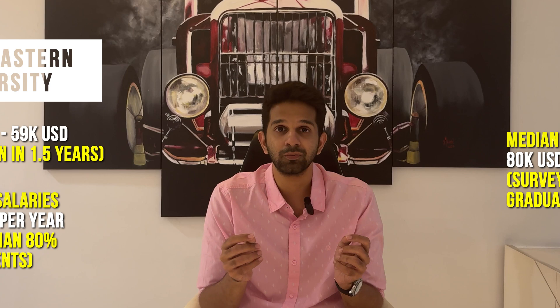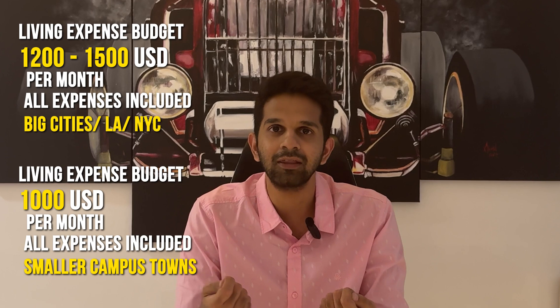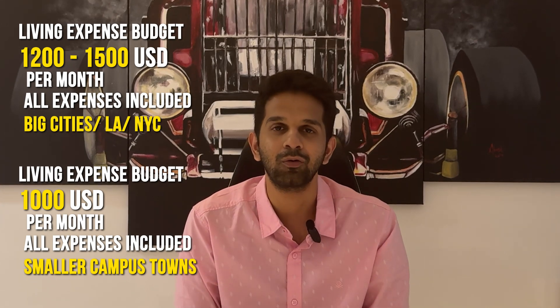Those were the hard numbers to help you make informed decisions — there's no point discussing return on investment without doing research on the numbers. Living expenses are additional: for universities in cities like USC in LA or Columbia in the heart of New York City, budget around $1,200 to $1,500 per month all expenses included. For smaller campus towns, the base number is about $1,000 per month all included. Depending on the duration of the program you can do the simple math, add that to the tuition fee, and you'll have a fair idea of your total return on investment.